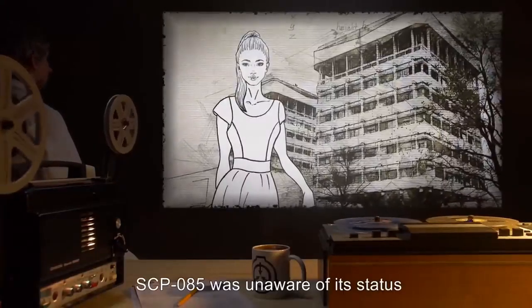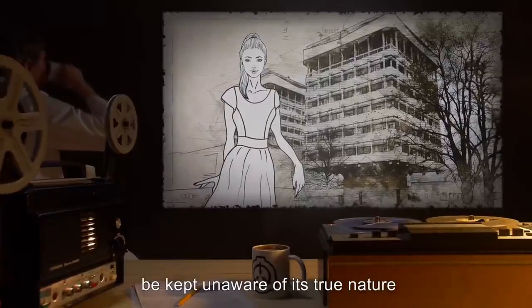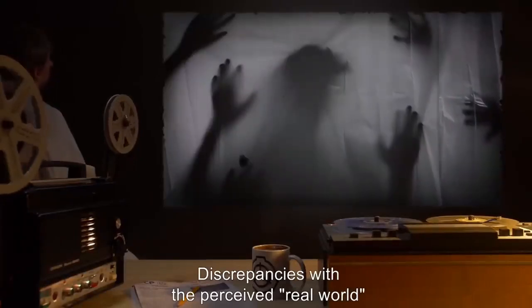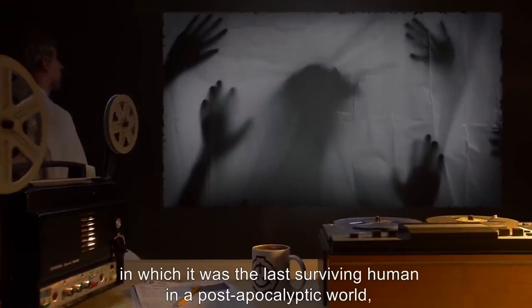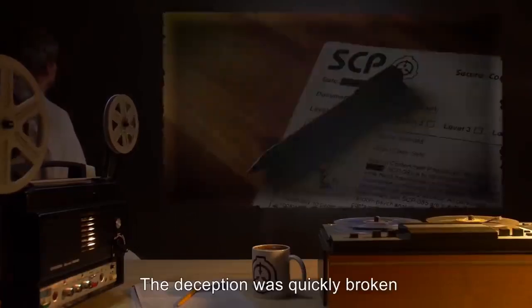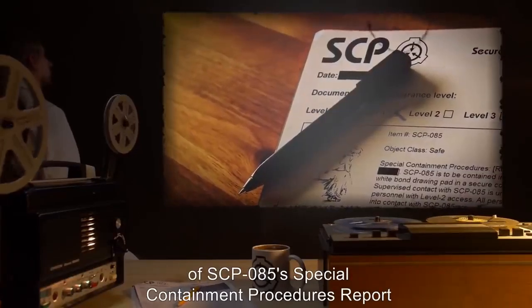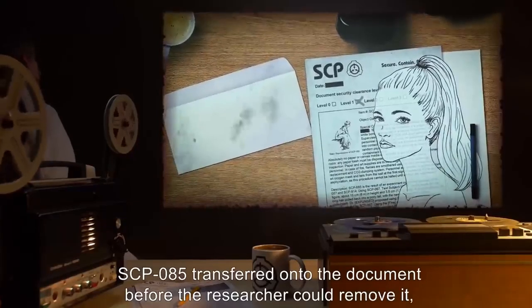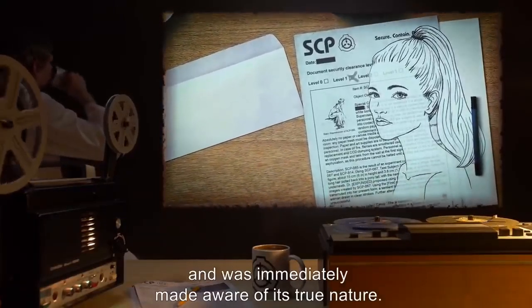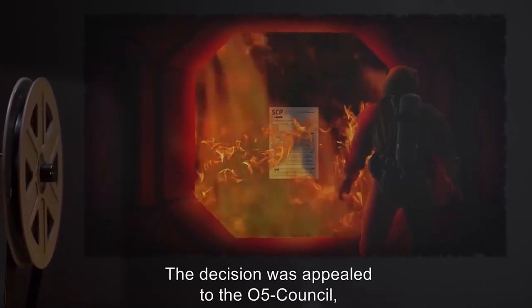Document 085-2 — Incident 085-A: Prior to this incident, SCP-085 was unaware of its status as a two-dimensional object in a three-dimensional world. Prior security protocols required that SCP-085 be kept unaware of its true nature. Discrepancies with the perceived real world were presented as dreams or nightmares, and an effort was made to present SCP-085 as the last surviving human in a post-apocalyptic world searching for survivors. The deception was broken when an SCP Foundation researcher accidentally brought a hard copy of SCP-085's containment procedures into the containment facility, allowing the document to contact the artifact. SCP-085 transferred onto the document and was immediately made aware of its true nature.